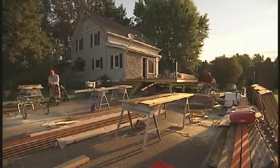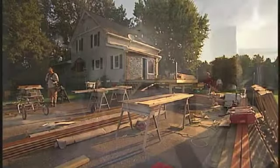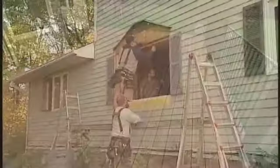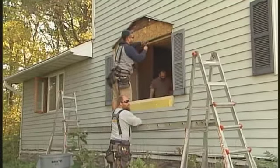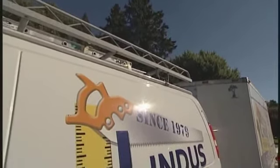So far on today's show, we've been following the whole house remodeling of this 100-year-old home, which includes a new kitchen, a new deck, and some new windows and doors. So let's once again meet up with Andy Lindus to see how the Lindus Construction Crews are installing some of these products.